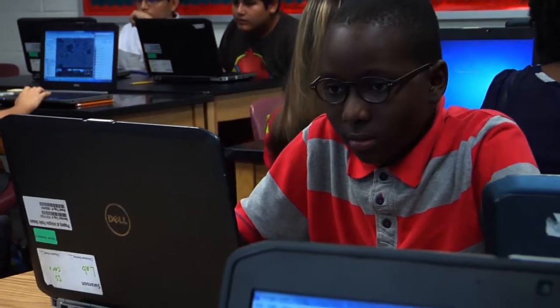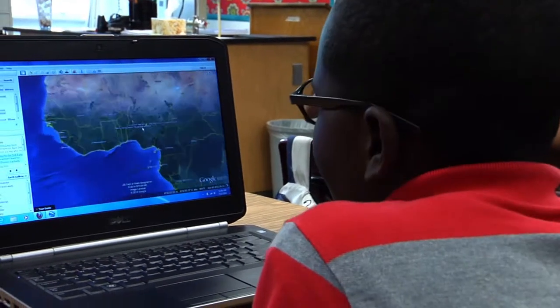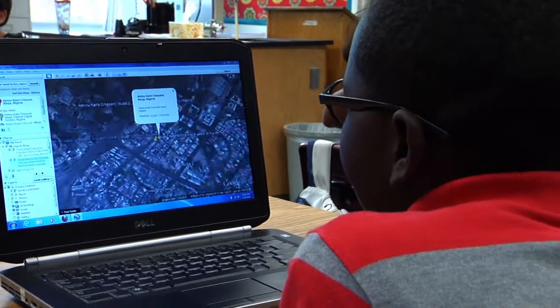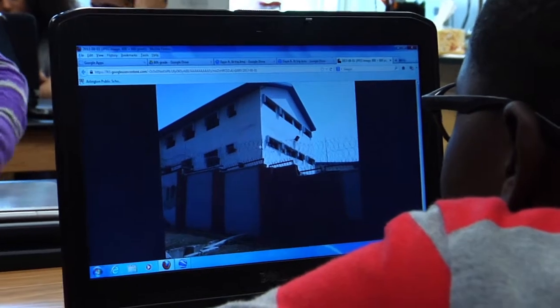So we're actually kind of making our own. Right now I'm making placemarks on a story of my life. Over here, this is where I lived, this is where I was born, and this is my kindergarten and elementary school. So we can look back at the important times in our life.